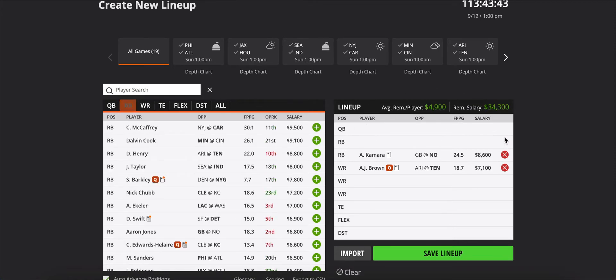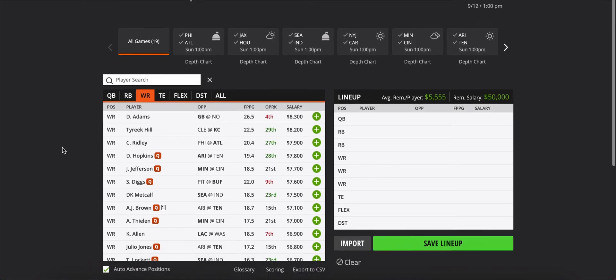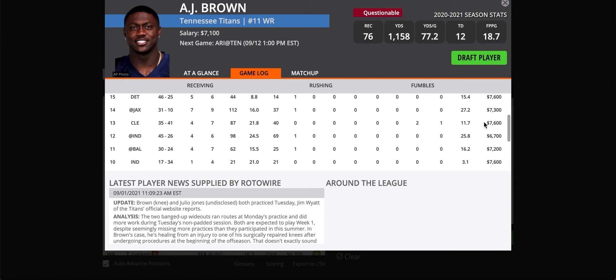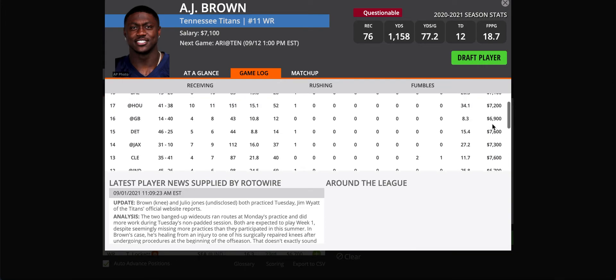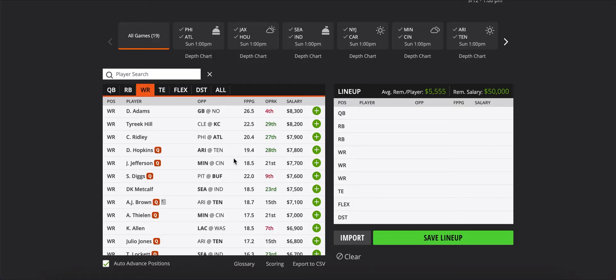Moving on to wide receivers. AJ Brown — I think he's too cheap here. People are going to be scared of Julio Jones taking away from his production, which will happen a little, but you can't cover both of those guys. I don't know how you double-team both of them. I think AJ Brown will fall under the ownership he should be at, considering how high-scoring this game should be. I really like AJ Brown here.